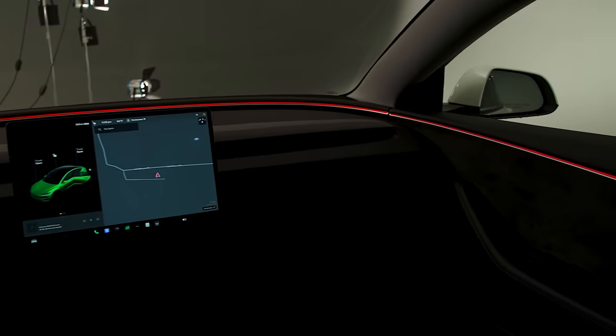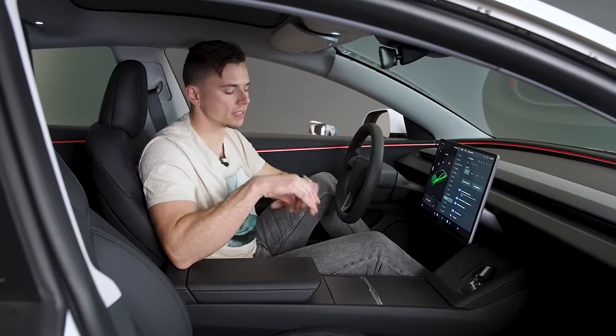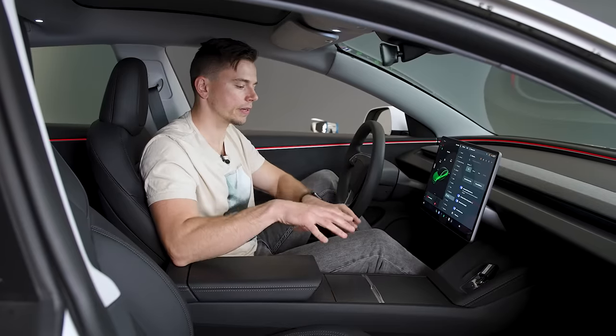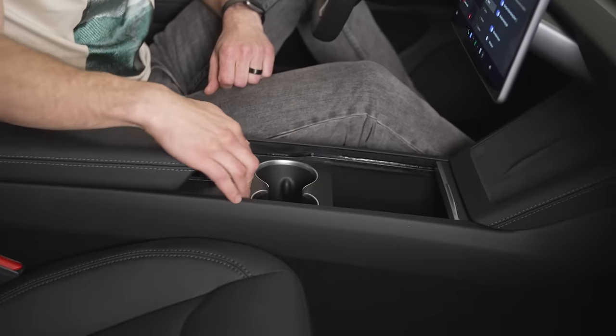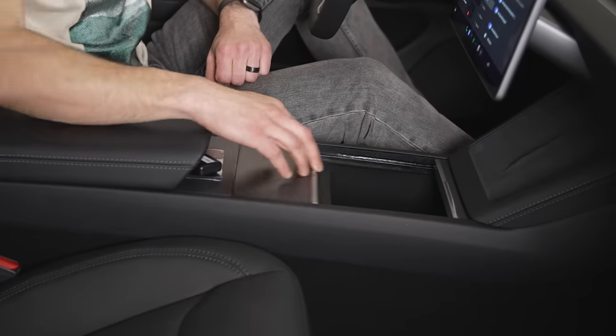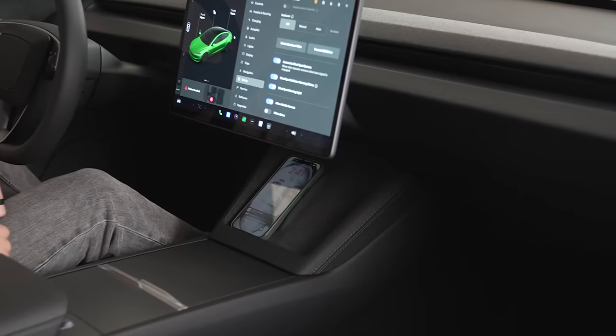Along with the new interior design come all-new storage locations and a completely redesigned center console. You have simple, easy-to-use doors that open up to the cup holder and a deep storage bin, plus easily accessible dual wireless charging pads.